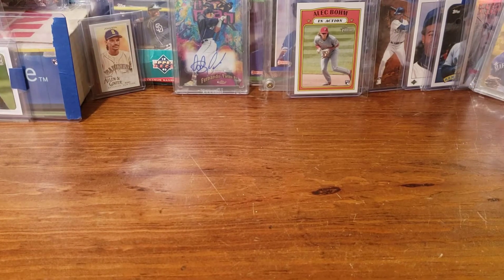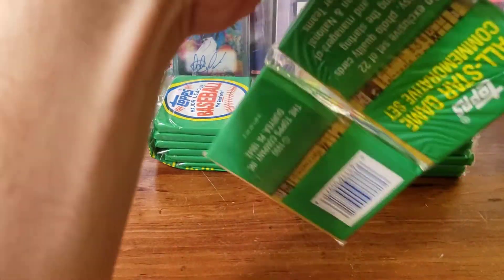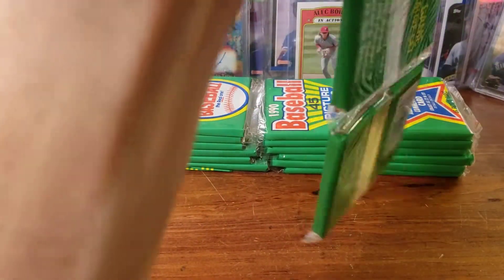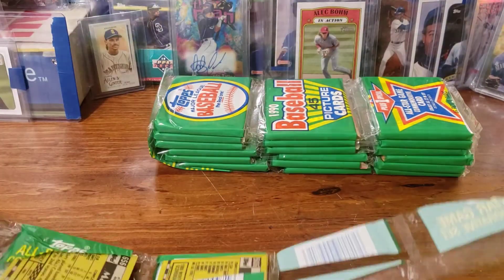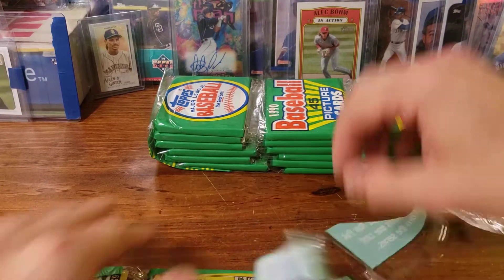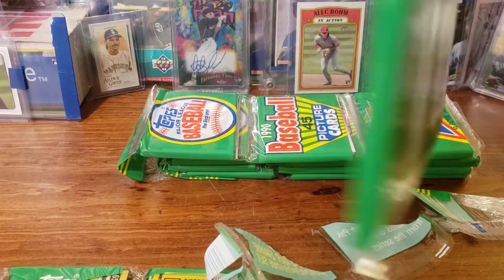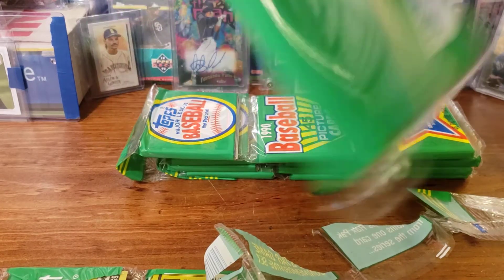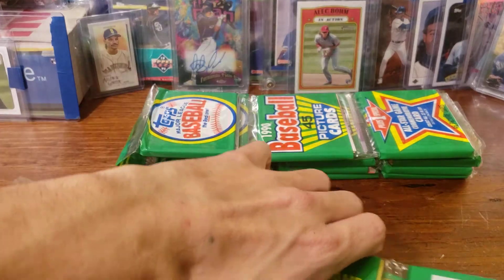Now I'm going to break into some 1990 Topps and try to finish off here. I'll do a quick rip through all of these. I'm hoping to still get some more Frank Thomases — there should also be a Ken Griffey Jr. MLB debut card in here that I'm also looking for.